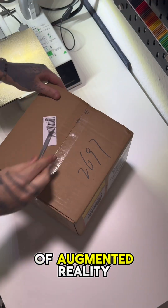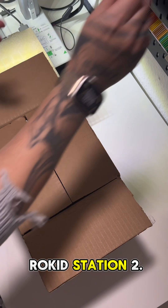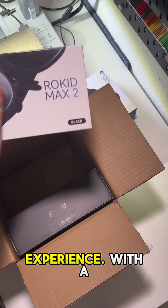Experience the future of augmented reality with the Rokkeed Max 2 and Rokkeed Station 2. The Rokkeed Max 2 is a powerful AR headset designed to deliver an immersive visual experience.